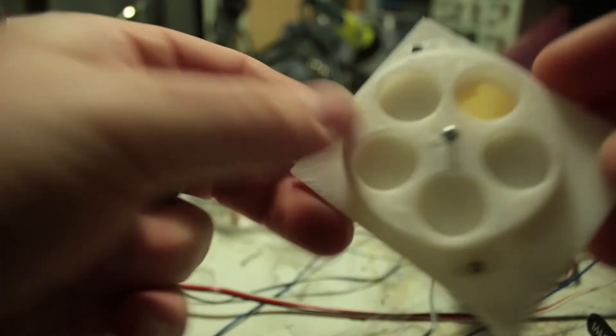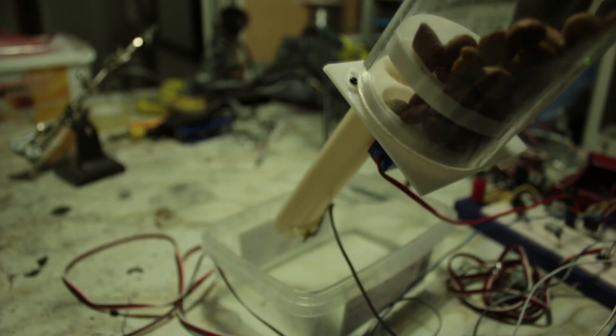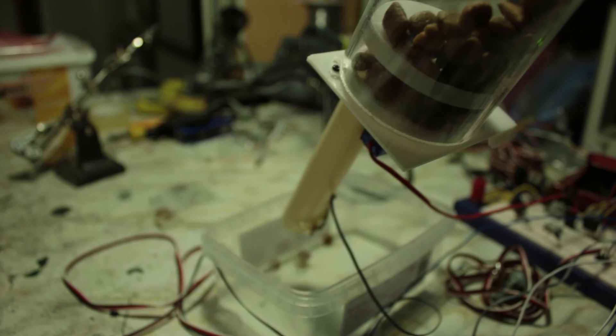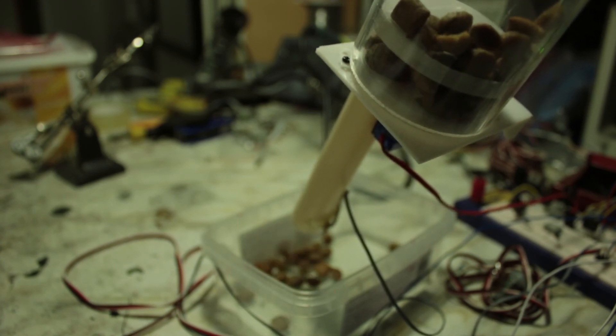Let's start this system. And we're ready to go. I'll see you next time.